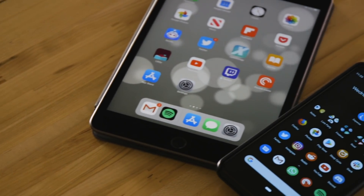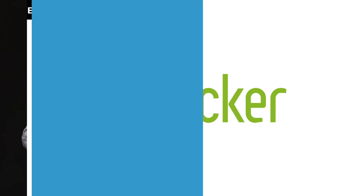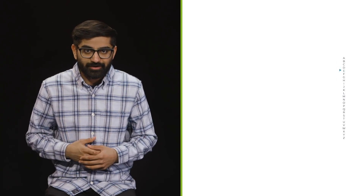So there you have it. With just a handful of apps and services, you are well on your way to living a safer and more private digital life. Those wealthy, big-hearted princes will just have to learn to live with their riches. Let me know in the comments what topics I should cover next, and don't forget to subscribe to Lifehacker.